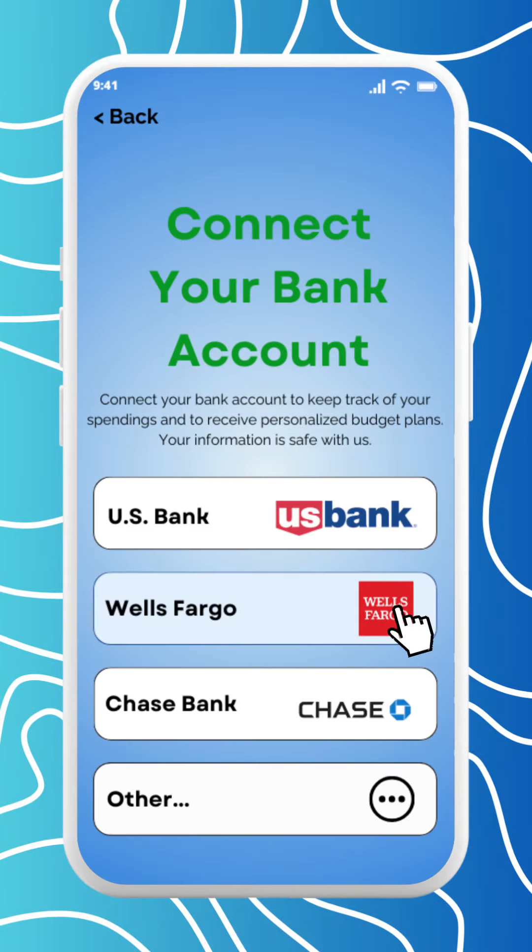By connecting your bank account, you can seamlessly track your spending, analyze your financial habits, and gain valuable insights into your financial health.